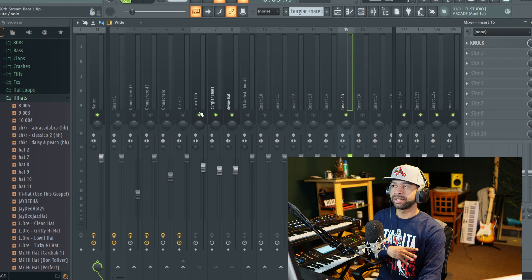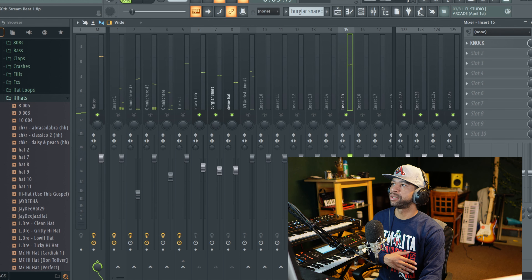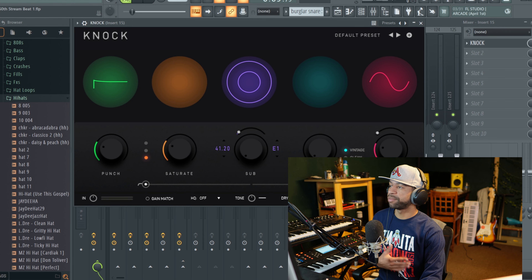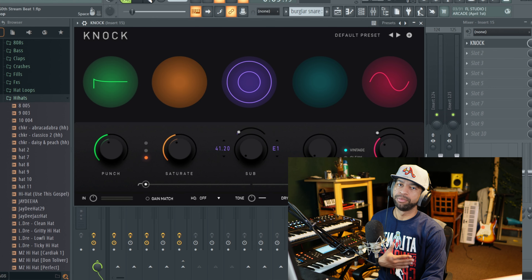Last but not least for the drums, I take my kick, snare, and hat, bus them out to a track, and put Knock on them. Before Knock the drums sound decent, but after Knock they get a lot louder and the transients hit a lot harder. What I like to mess with is the punch, the saturate, and the clip — normally that gets me right. You can really get those drums to knock a lot more.